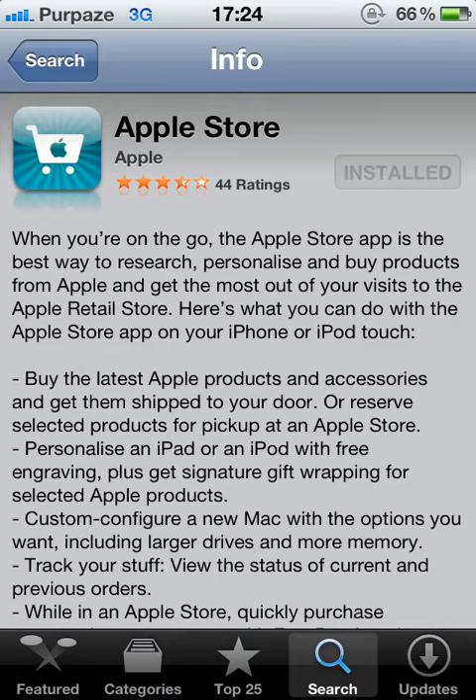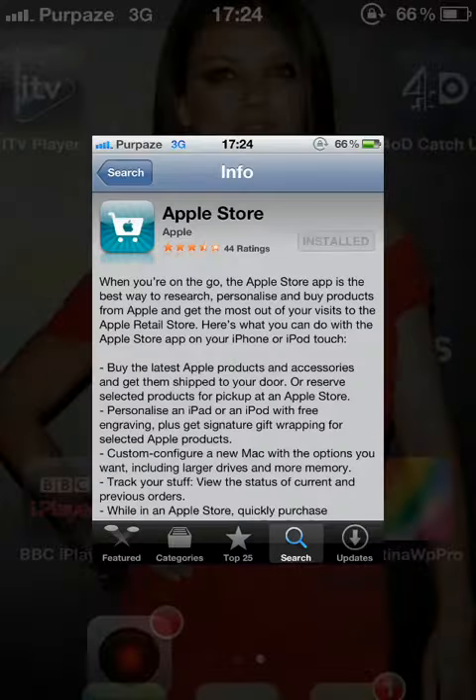First thing is first, download an app called Apple Store on your iPhone. Once it's downloaded, go into the app.